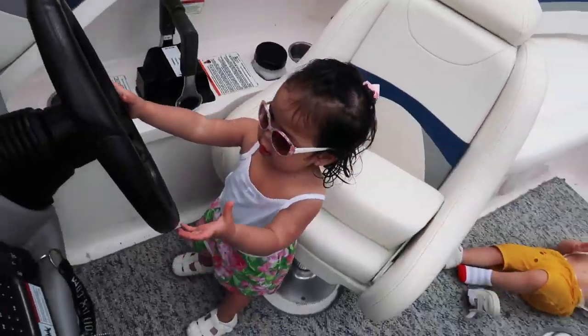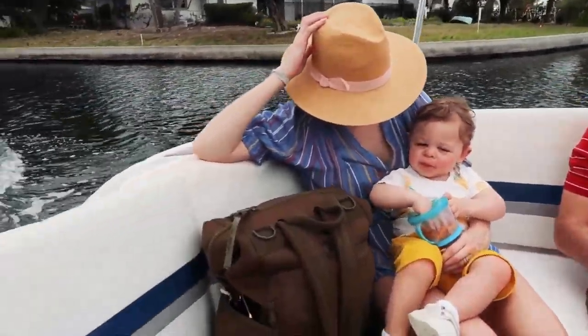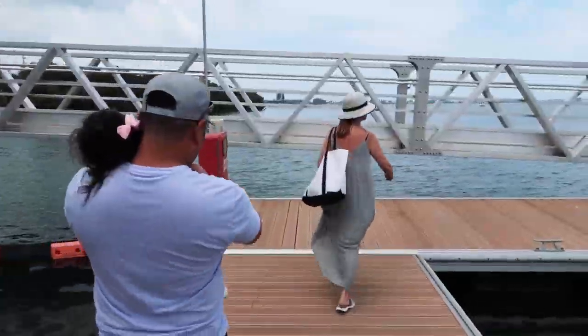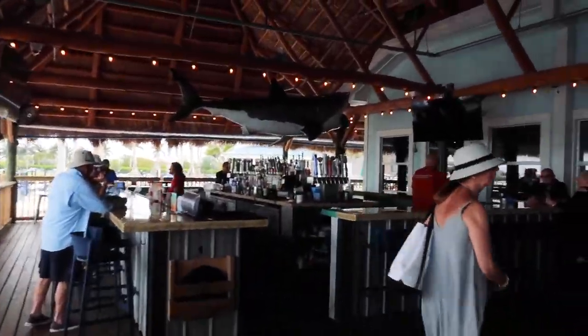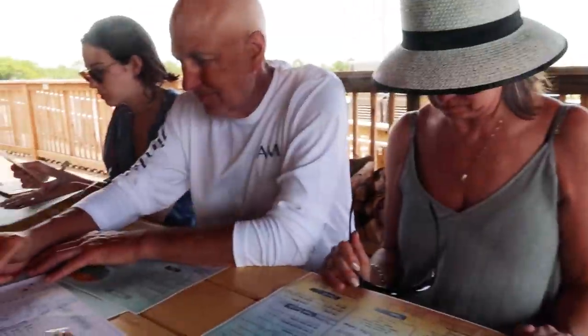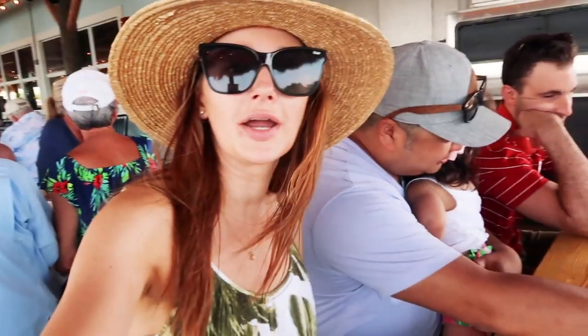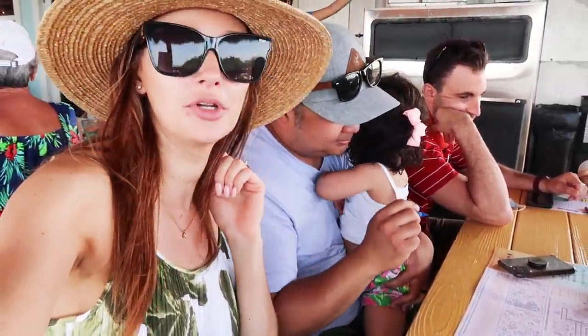We are going to lunch at a place called Lord of Days, I believe, and we're going to take the boat there. It is a beautiful day and we are sitting down to lunch.